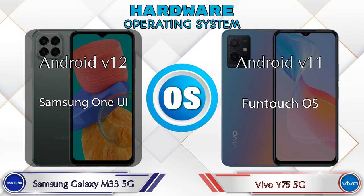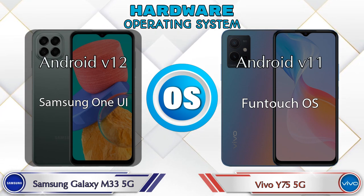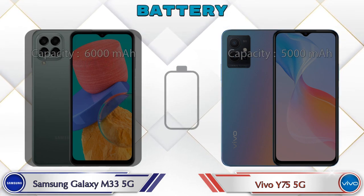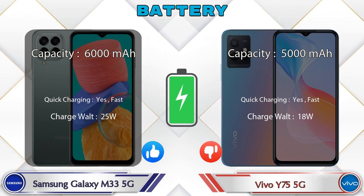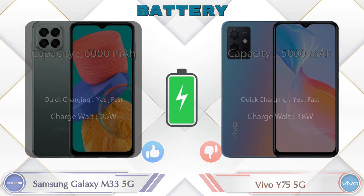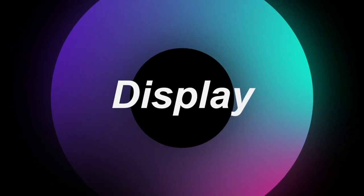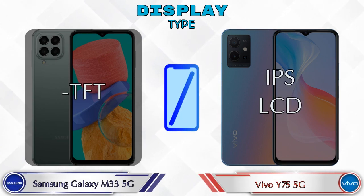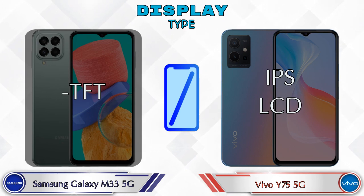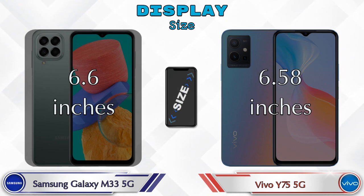If we talk about the operating system, the Galaxy M33 5G runs Android v12 and the Y75 5G runs Android v11. Now let's see the information about the display. If we talk about display type, the Galaxy M33 5G has TFT and the Y75 5G has IPS LCD display. Display size: Galaxy M33 5G has 6.6 inches and Y75 5G has 6.58 inches.